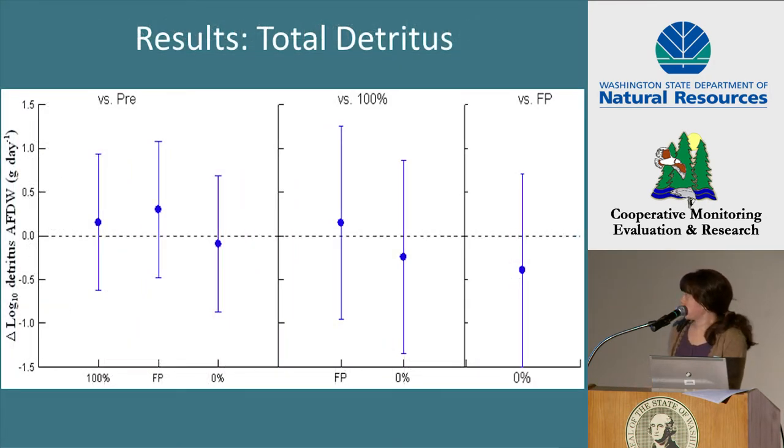This shows the post hoc comparisons for total detritus exported in grams per day. Comparisons with 95% confidence intervals that do not overlap zero indicate a change at an alpha level of 0.05. There was no change in total detritus exported in grams per day from any of the treatment sites, and there was no difference between the treatments. We saw the same pattern in total detritus exported in grams per cubic meter of stream flow, and also for each of the individual components including conifer, deciduous, wood, miscellaneous, and fine particulate organic matter for both metrics.